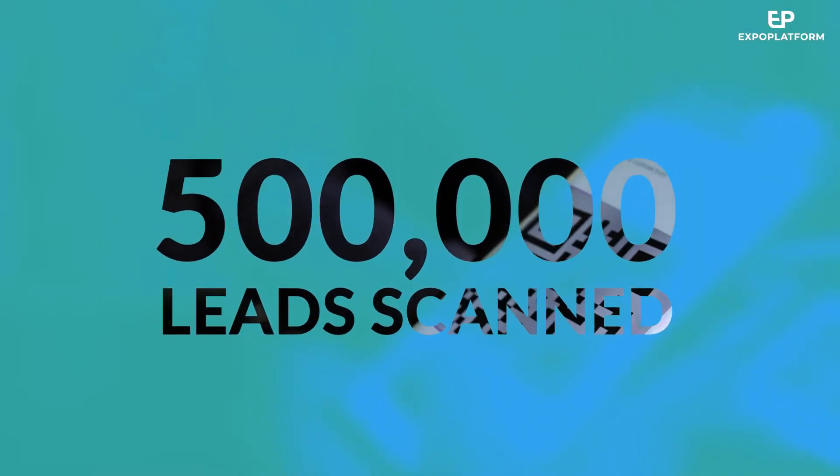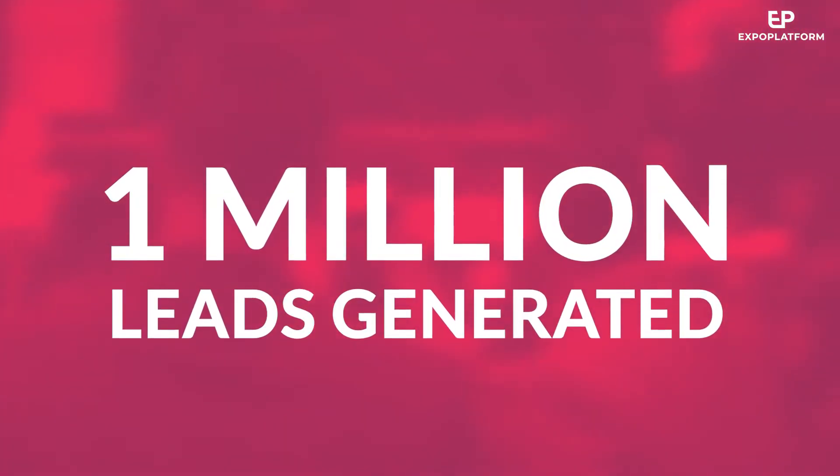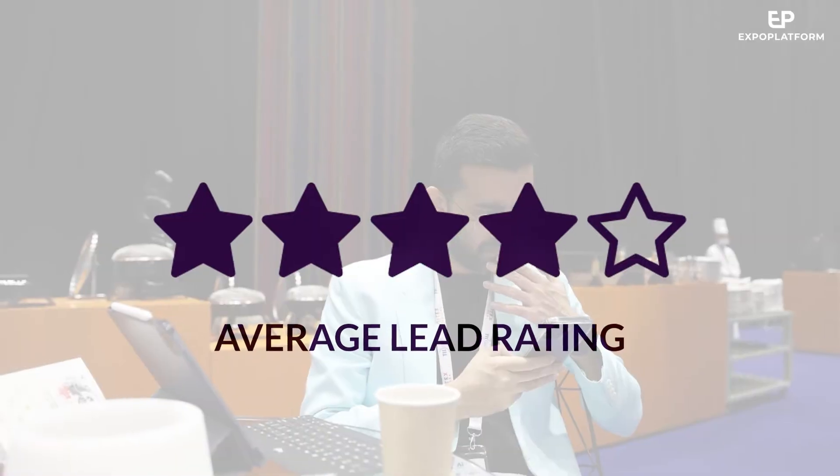Around half a million leads were scanned by exhibitor team members during the five days of this event. The average lead rating exceeded four out of five stars. It's been great to see so many exhibitors and visitors who are leaders in innovative technology using Expo Platform to enhance their experience here at Gidex.